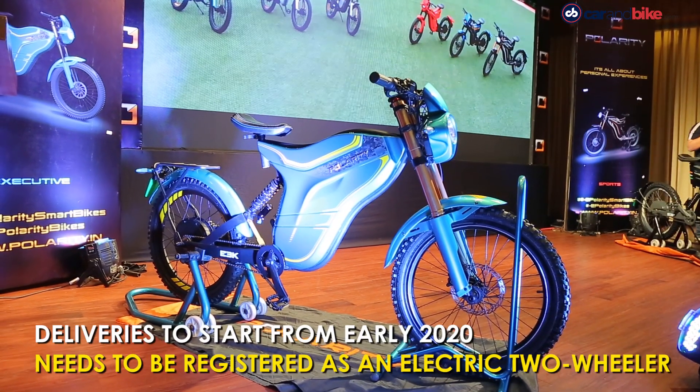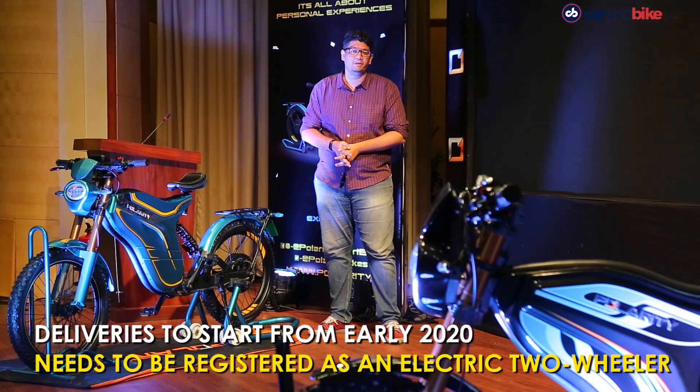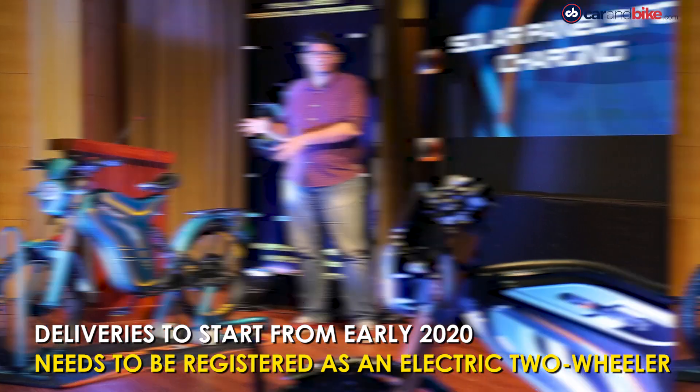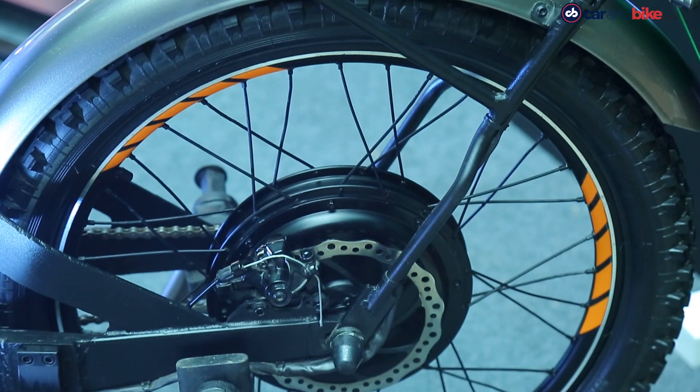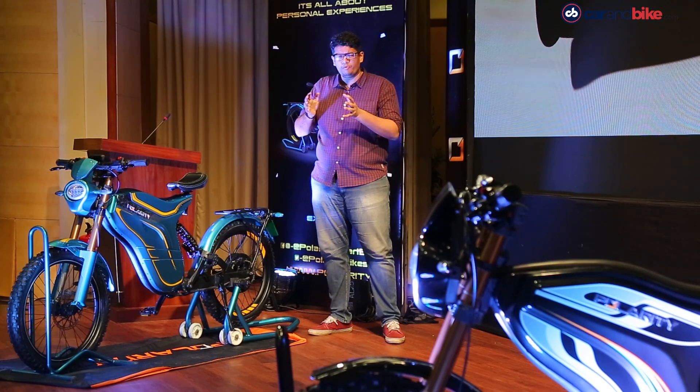These are prototypes from Polarity, and the production version will be available in early 2020 — that's when deliveries begin and when we'll see changes on the production-spec version. You'll get dual sport tyres instead of the knobby tyres on display here, along with various tweaks for better fit and finish.